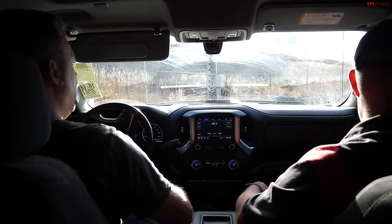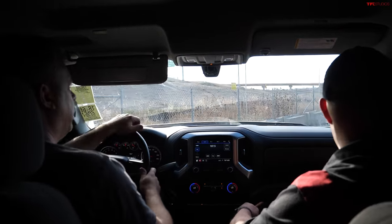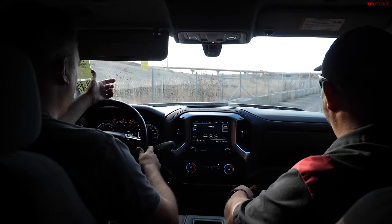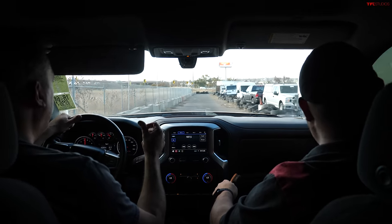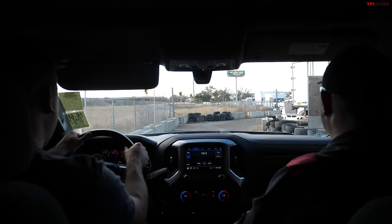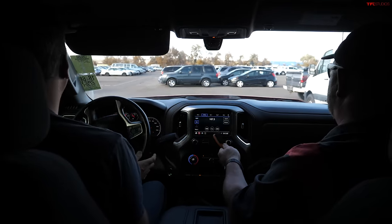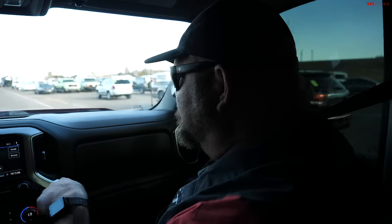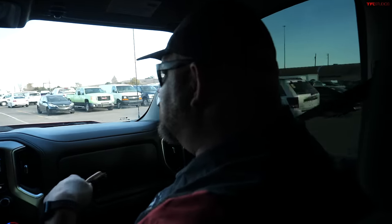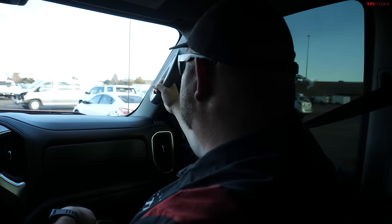This setup is very similar to the Trail Boss we've had before. I'm selecting four-wheel drive auto. Accelerating — the power comes up a lot sooner than the Ram, and we're already at 40 miles an hour. There's something in the bed — probably left behind by a previous owner. But this thing runs like a champ, pulls like crazy, and I would say it's just as quiet as the EcoDiesel.